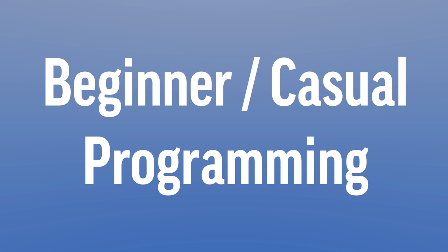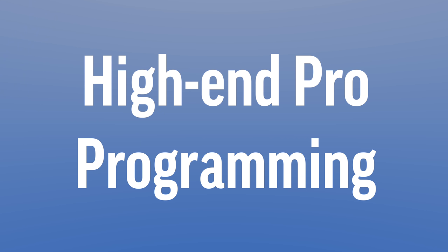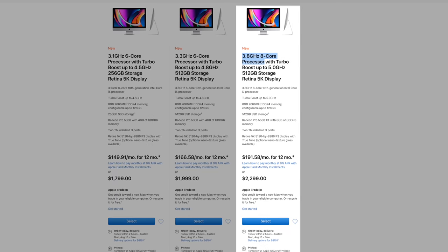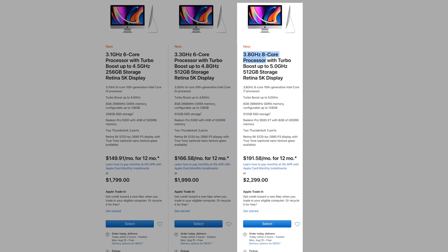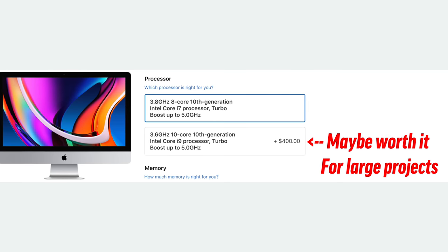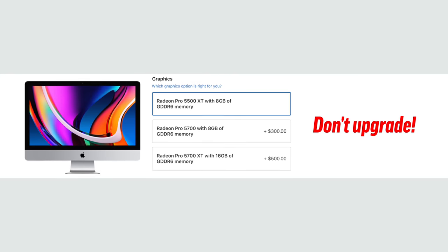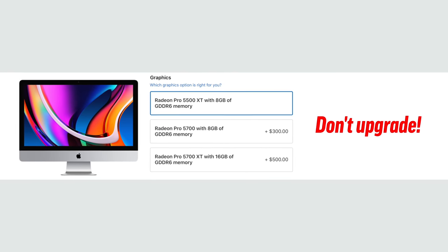Moving onto programming: a beginner or casual programmer should probably be fine with the $2,000 5K iMac — just be sure to get at least a 32GB kit of RAM. For a high-end professional programmer, the 10-core CPU might actually make sense if you're dealing with very large projects that take a long time to compile. We definitely recommend at least 64GB of RAM, and absolutely don't upgrade the graphics.